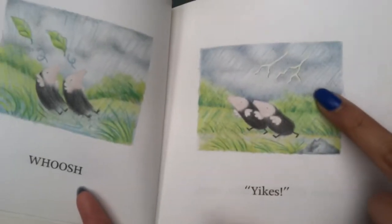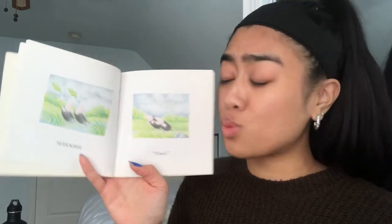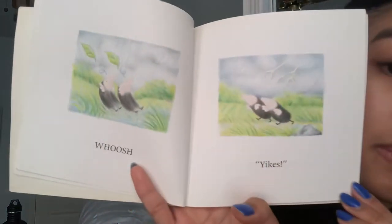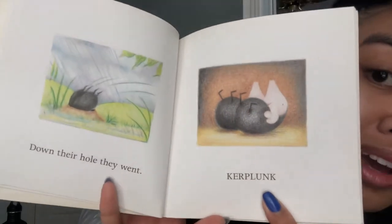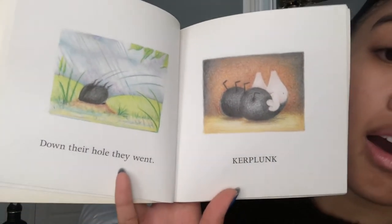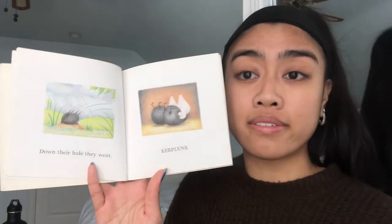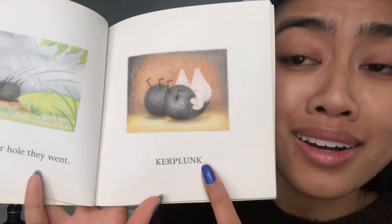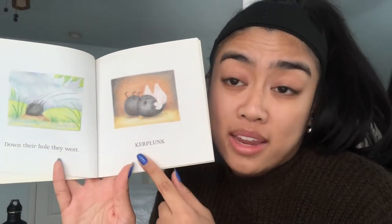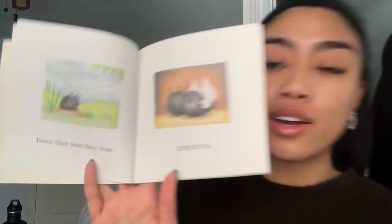What do we see now in this picture? Looks like some lightning! Oh my goodness, looks like a storm is headed their way. It's not just a rainy day — it's a stormy day. It's windy and there's lightning! 'Down their hole they went — kerplunk, kerplunk.' Looks like they rushed home and made it safely. Moles live underground, they live in holes. That sound — kerplunk kerplunk — is the sound they made when they fell into their hole.